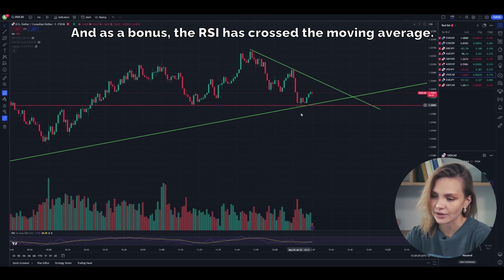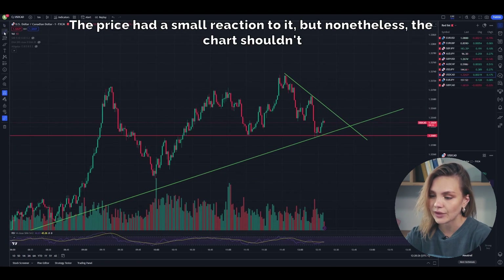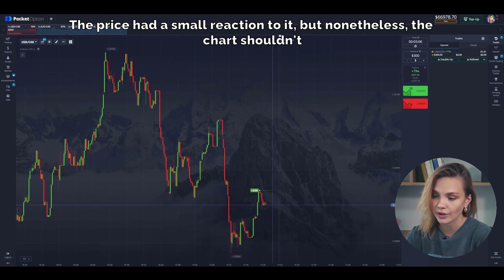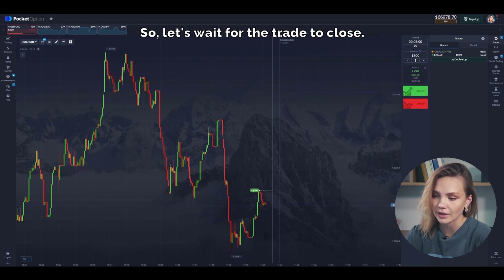As a bonus, the RSI has crossed the moving average. There is also a small, very local resistance level. The price had a small reaction to it, but nonetheless the chart should break through it now. Again, if the price starts to decline, I will enter a trade for a retest with a sum of 600 dollars. So let's wait for the trade to close.